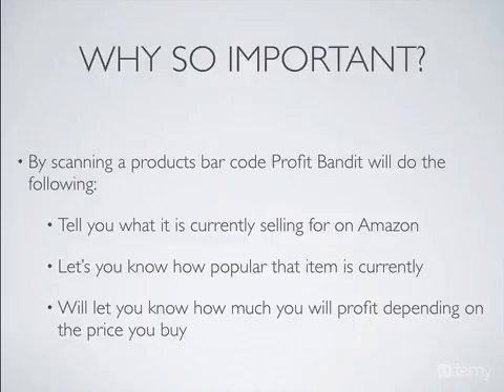Profit Bandit is also going to take into account the fees that you pay to Amazon. What they'll do is a quick calculation based on how much you're paying for the item, minus any fees, and it'll tell you the profit. So you're going to know if that's going to be a good product to buy or not.